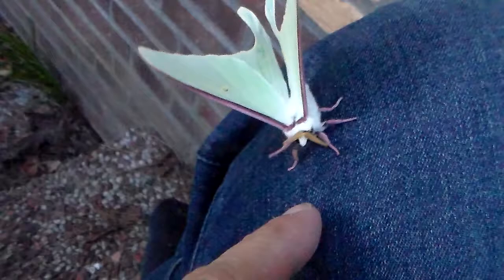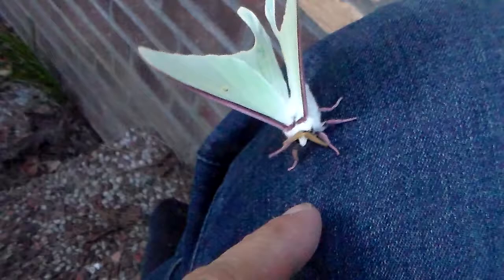I have about 20 cocoons of these — they're hibernating. I only warmed up one cocoon to see if they're healthy and how long it will take for them to emerge.